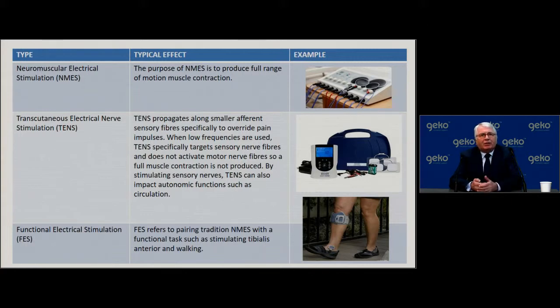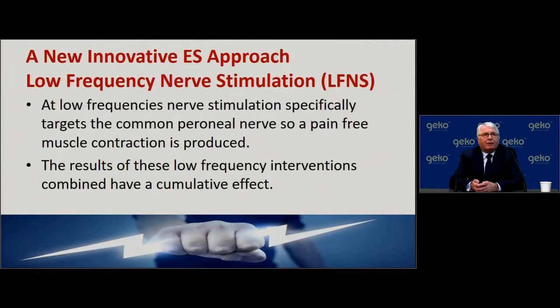A new innovative approach is the use of low-frequency nerve stimulation, or LFNS. At low frequencies specifically targeting the common peroneal nerve, a pain-free muscle contraction is produced — that is the basis of this device. The results of these low-frequency interventions have a cumulative effect, so it does not necessarily have to be applied 24 hours a day.